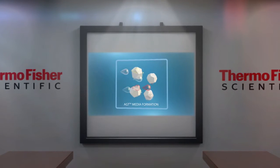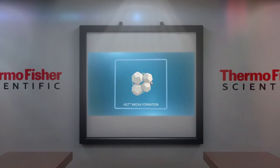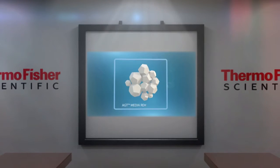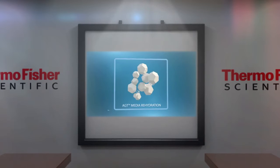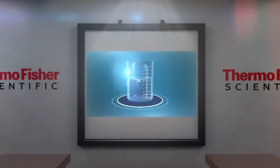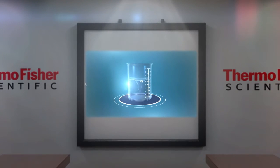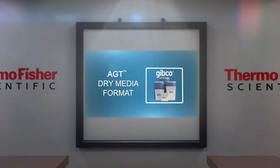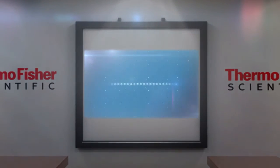AGT media are manufactured using granulation technology that blends multiple dry and liquid components into a lattice-like granular structure, which enables rapid rehydration and dissolution from a singular dry format. AGT dry media format from Gibco — a complete dry media format for your application.